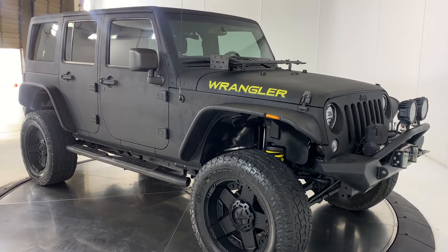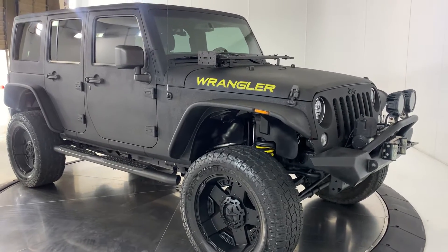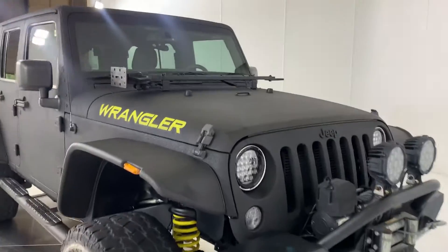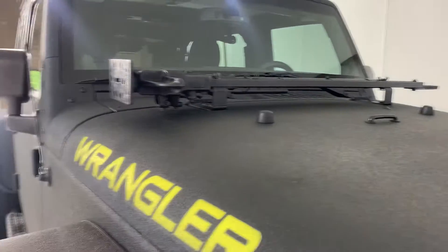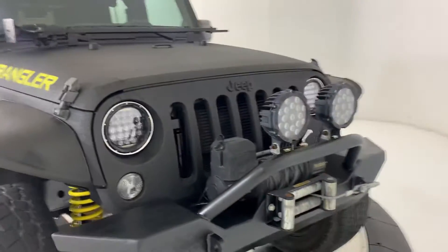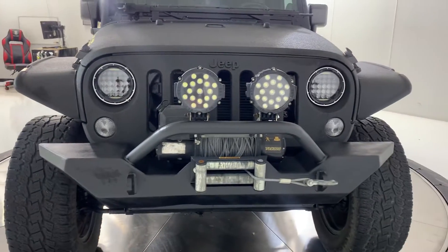Here's a short little video on this 2014 Jeep Wrangler — what a cool vehicle. It's got Kevlar paint, very neat. You want to drive this thing through the bushes, you can do it — it's not going to scratch the paint or anything of that nature. It's got a nice little winch bumper on the front of it, very cool.